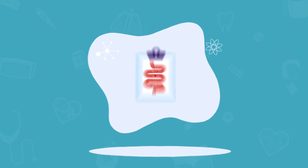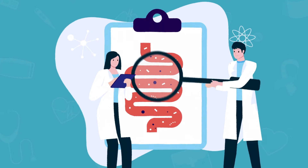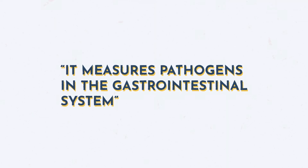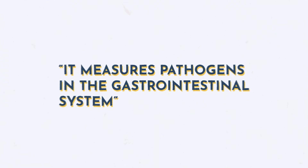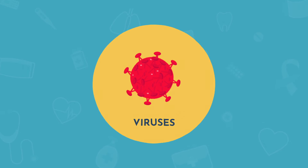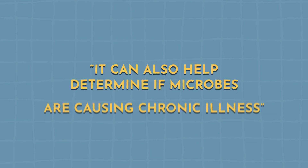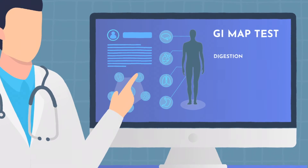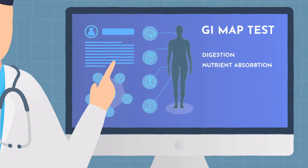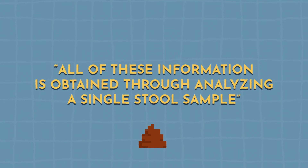Now let's talk about what information we can obtain through testing. The GI Map offers a very comprehensive look at overall gut health by measuring pathogens in the gastrointestinal system such as harmful bacteria like H. pylori, parasites, viruses, and candida. It helps to determine microbes that may be causing chronic illness, and it also analyzes digestion, nutrient absorption, inflammation, and immune function. All of this information is obtained just through analyzing a single stool sample.